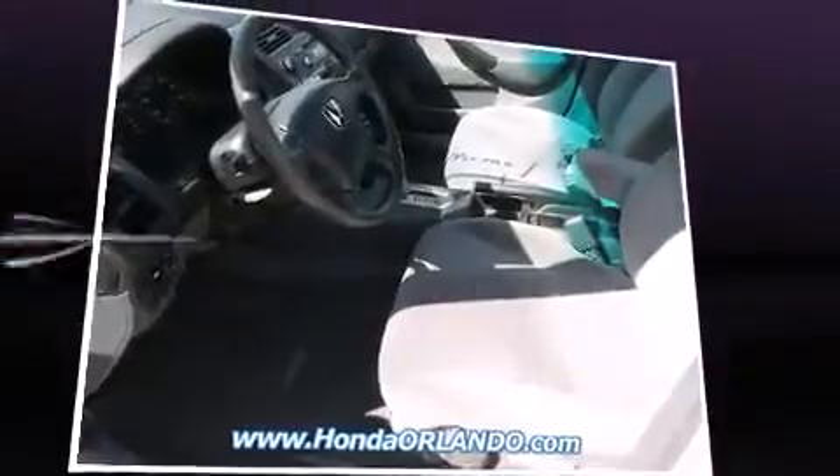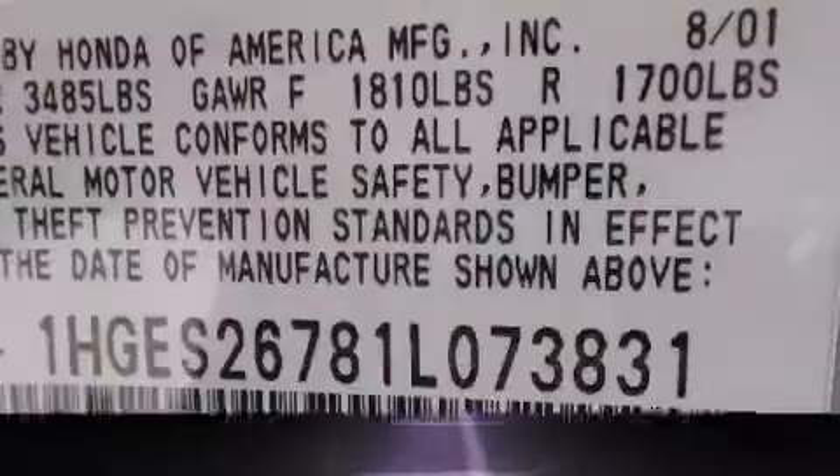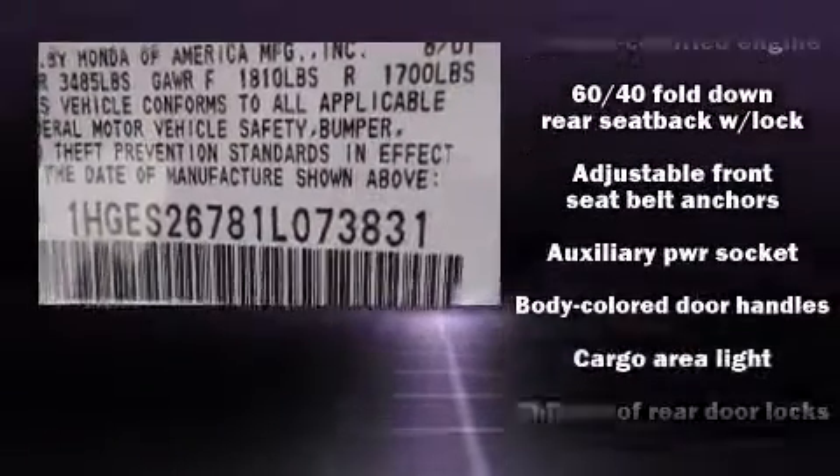The following features are included: one-touch window functionality, power moonroof, remote keyless entry, and more.